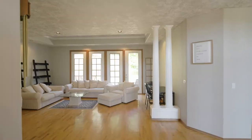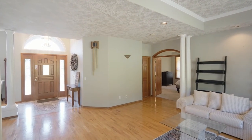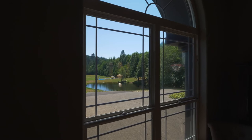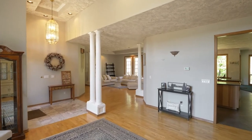Heading inside, discover a beautifully updated interior in this single-level home of more than 3,600 square feet. Enjoy abundant natural light, tranquil views, high ceilings, hardwoods, and slate floors.